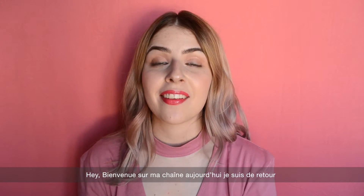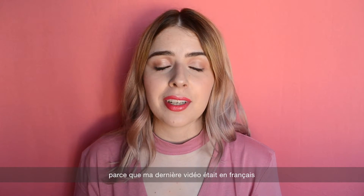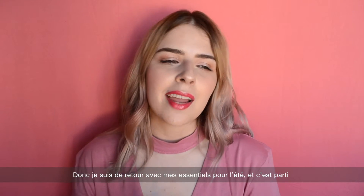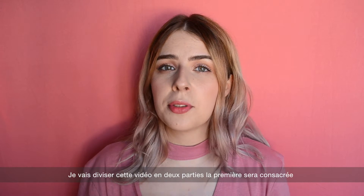Hi everyone, welcome back to my channel. Today I am back in English with my regular schedule — last time I posted a video in French, which is actually my native language. I'm back with a summer essentials video, and I want to divide it into two parts.